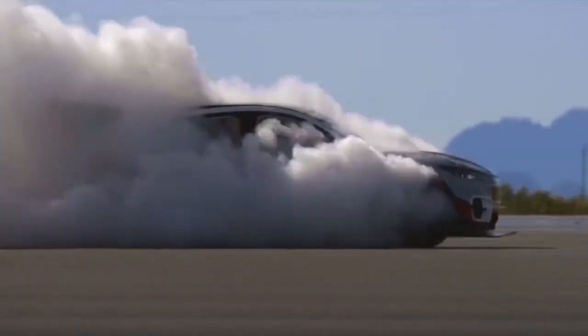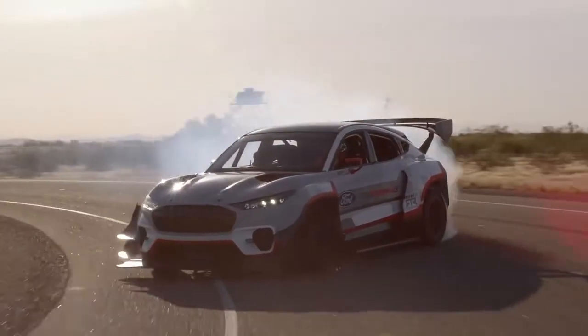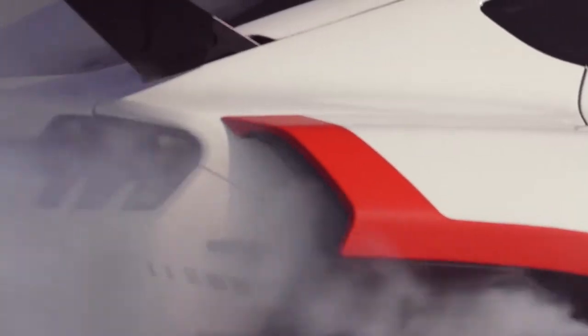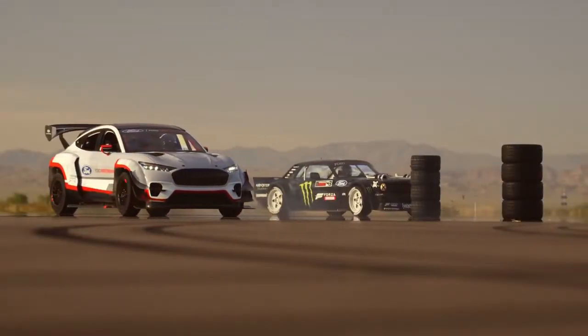For stopping, this hardcore EV features Brembo brake components and a hydraulic handbrake for easier drifting. An electronic brake booster system combines the functionality of regenerative braking, ABS, and stability control.